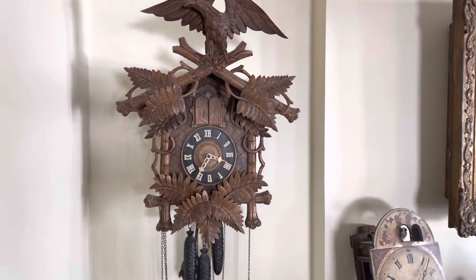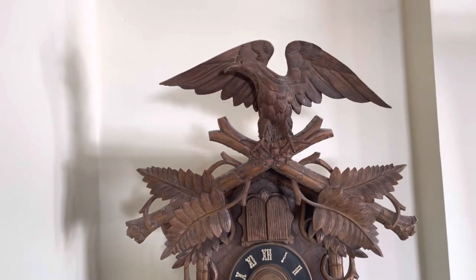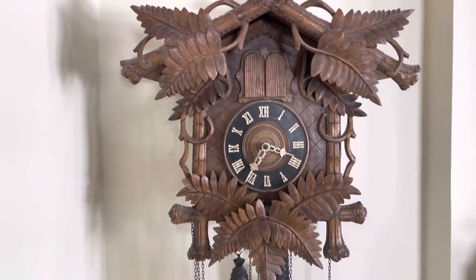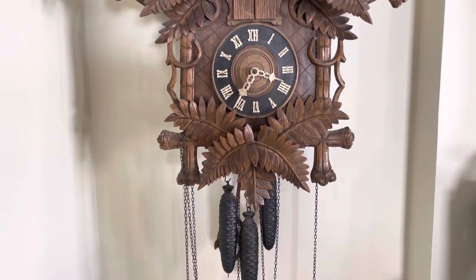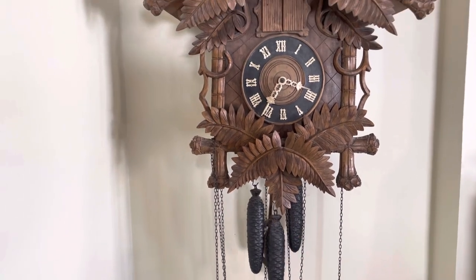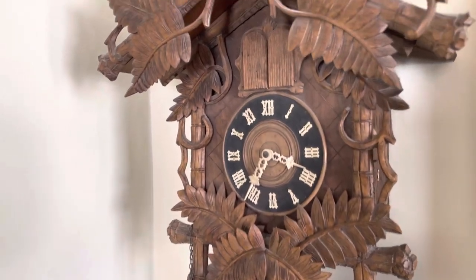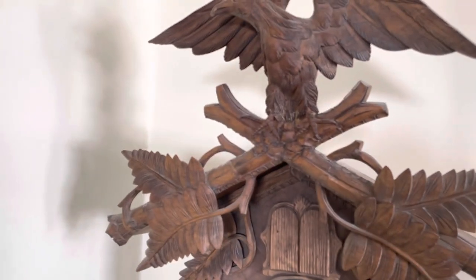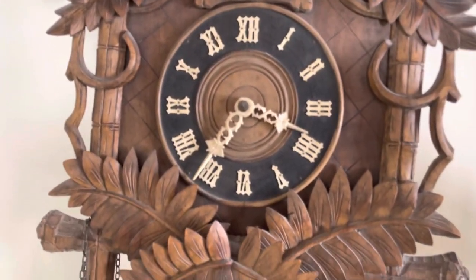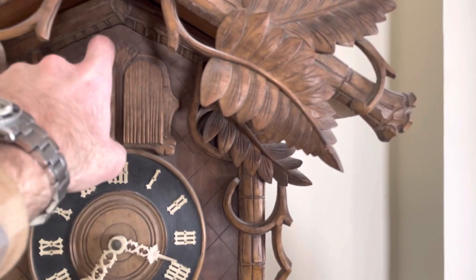Here we have a very nice, unassuming Black Forest cuckoo clock. This clock was made around 1900 — it's a little over two feet tall, so it has a nice size to it. It's a really good untouched example: original finish, original bone hands and numerals, and even the bellows and bellows tops on this clock are original.